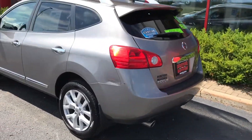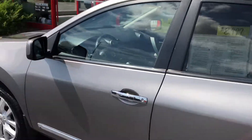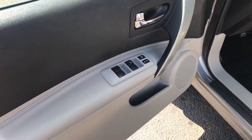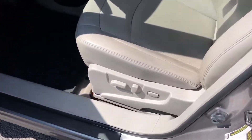It's fully loaded. 122,000 miles, four-cylinder engine, two-owner Carfax, power windows, power locks, power mirrors, nice clean leather interior, power seat.